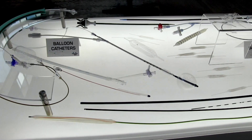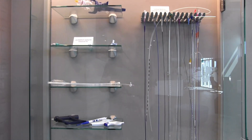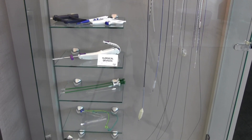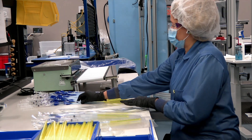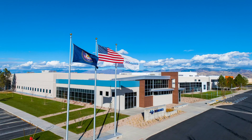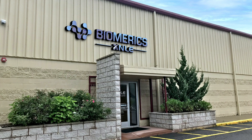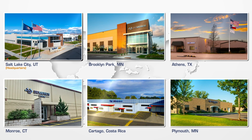Biomerics is a vertically integrated mid-market medical device contract manufacturer. Our vision is to be a leading contract manufacturer in the interventional space — to become an enterprise-scale standalone platform with all of the skills, technologies, and processes to design and engineer medical devices. Biomerics has six locations, each with a unique technology, and 1,100 employees, continuing to see rapid expansion as we meet the needs of our customers.